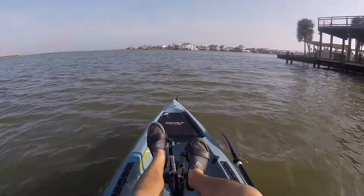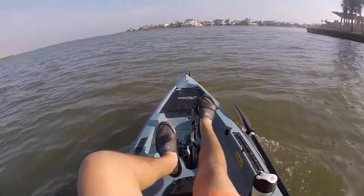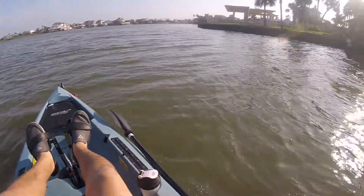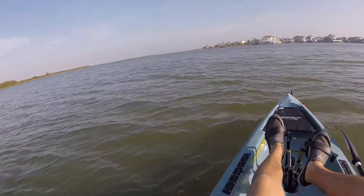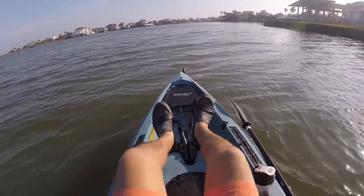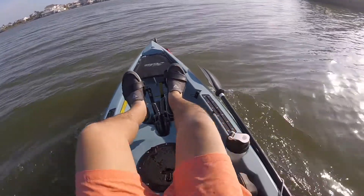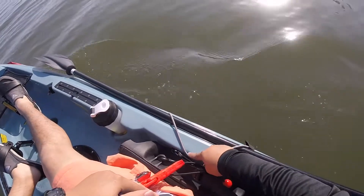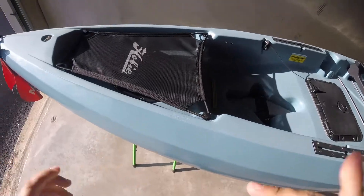First time on the Hobie Compass — I have to say it's a pretty amazing kayak. I definitely don't understand why so many people were complaining about the seat; I haven't had a problem with it yet. It feels great, it's really stable — I think it's more stable than the Outback, honestly. Turns on a dime. One thing that's kind of true: it's a little bit hard to put the paddle in, but how often are you paddling with the Hobie?